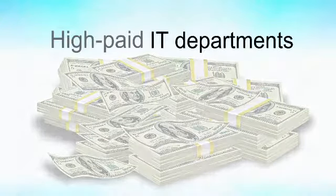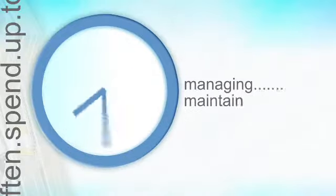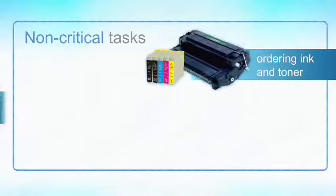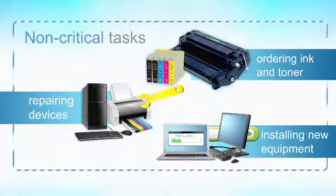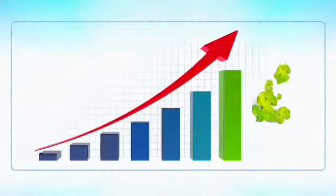High-paid IT departments often spend up to 25% of their time managing and maintaining your company's output devices. Non-critical tasks like ordering ink and toner, repairing devices, or installing new equipment take your IT staff away from mission-critical functions that grow your business and make you money.